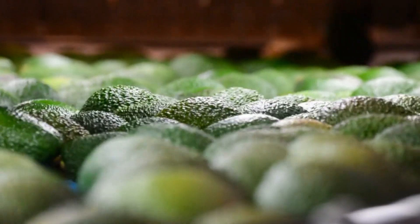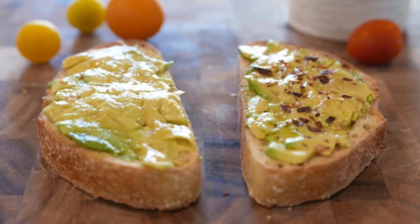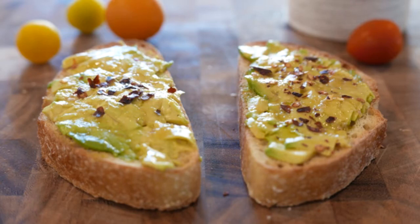Avocados can be enjoyed in a variety of ways, from spreads and salads to smoothies and sandwiches. Their creamy texture and rich flavor make them a satisfying and nutritious choice.